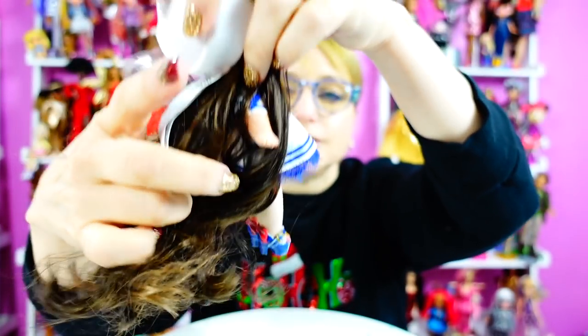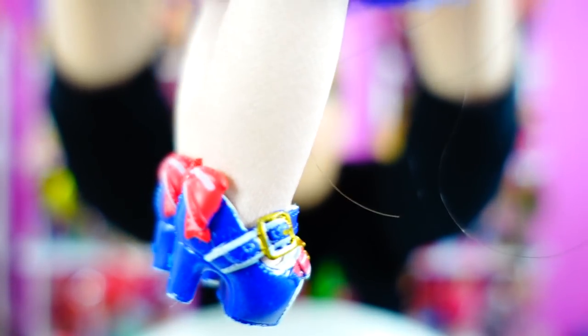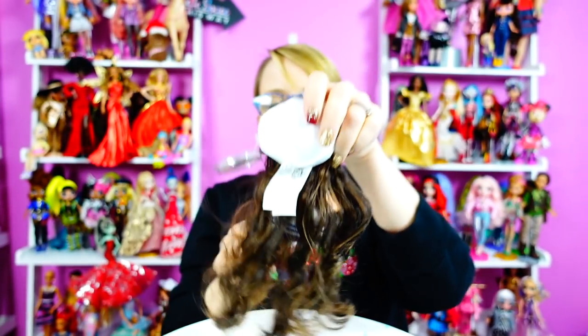I'm going to turn you around and lift your hair up so everybody can see your shoes. Oh, it's so cute — and then with the little bows on the socks. I love these dolls so much, they are so cute.